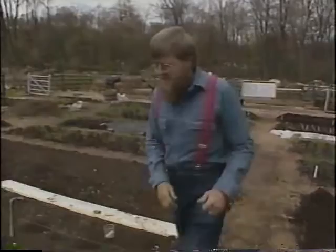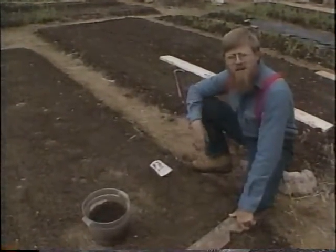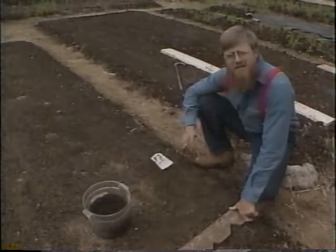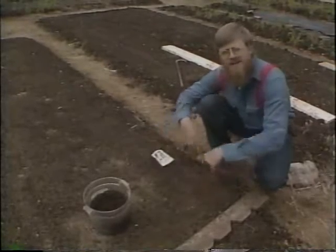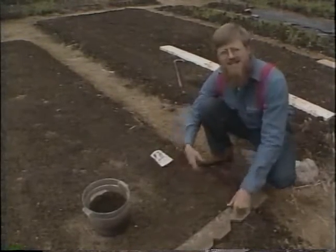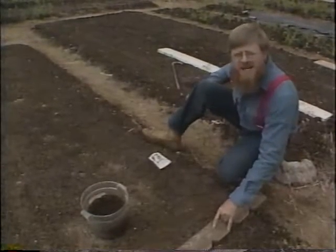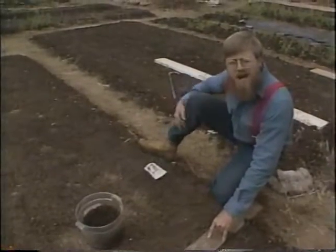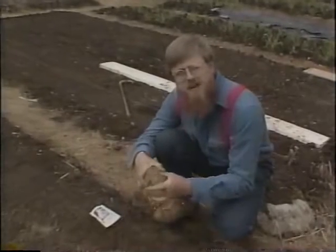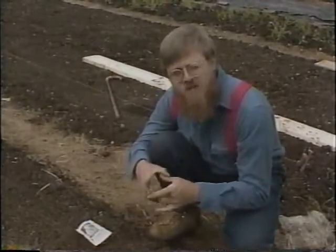Parsnips are another crop that we start very early in the year and then plan to grow for almost a year before we harvest them. In the past, we've planted parsnips a couple feet apart — I've used a post hole digger to dig a huge hole filled with finely sifted compost, and we've grown some monstrous parsnips, parsnips as big as my leg. But in terms of yield — the total number of pounds per square foot — you're much better growing more modest parsnips, three or four inches in diameter. Handsome enough in the kitchen, but not prize winners.